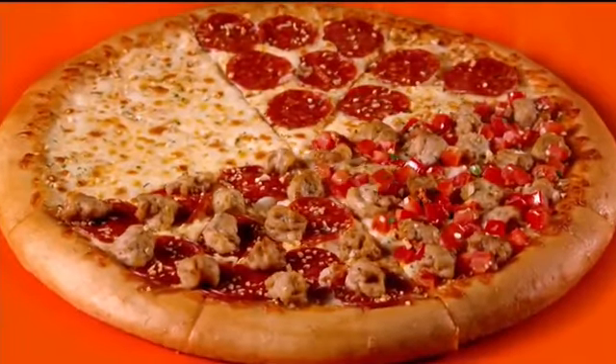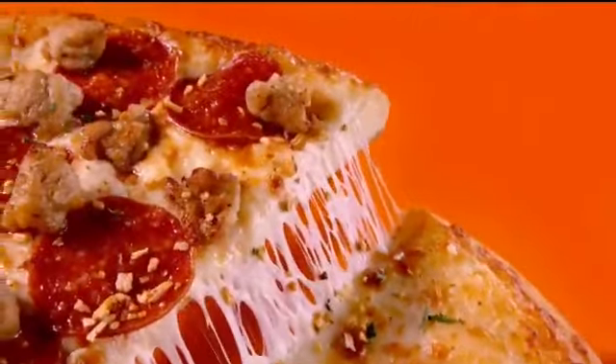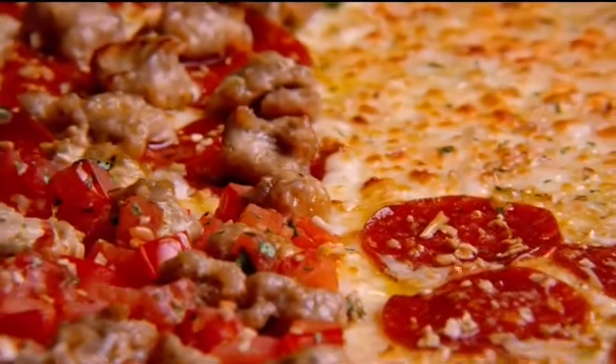You get a large pizza with two slices each of pepperoni, cheese, Italian sausage and pepperoni, plus Italian sausage and bruschetta, all topped with a sprinkle of garlic and herb seasoning.